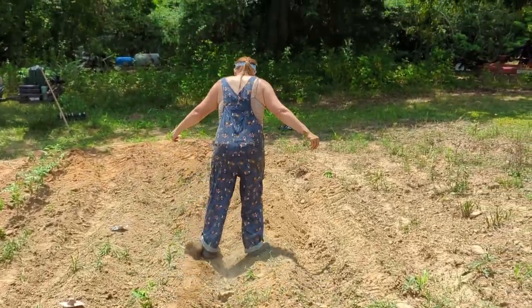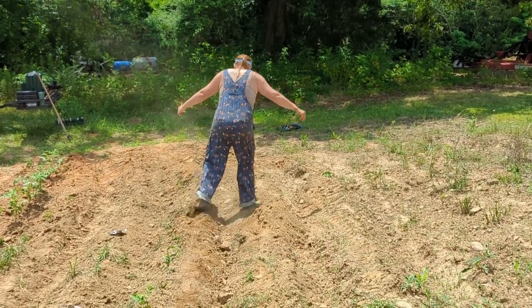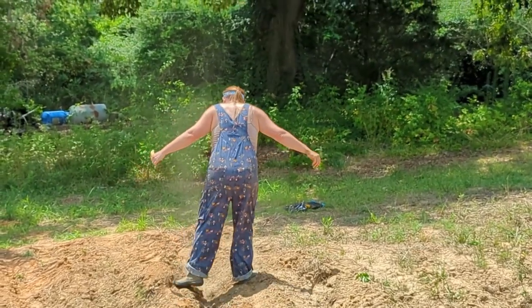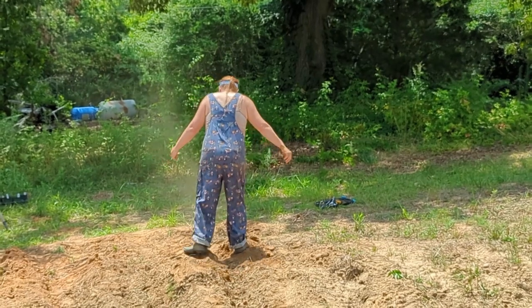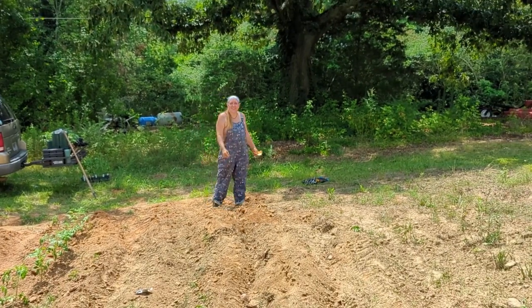This is the proper way to bury your seeds — no tools required. Just two feet and excellent balance. Beautiful. That's one way to plant a watermelon.